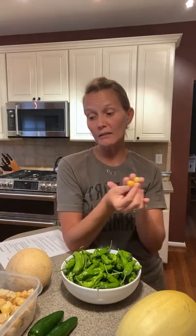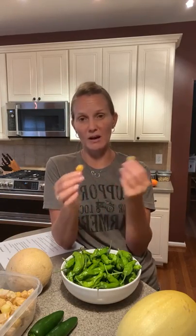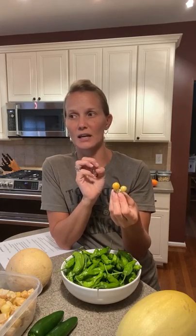These freeze really well — we're getting a lot this week. If you're not going to use all of what you picked, peel the husks off, wash them, dry them, and throw them in the freezer. They're great for baked goods, jams, or marinades. Last week I dehydrated them — just peel them and throw them in the dehydrator. They come out really good, kind of like a candy, nice and sweet.